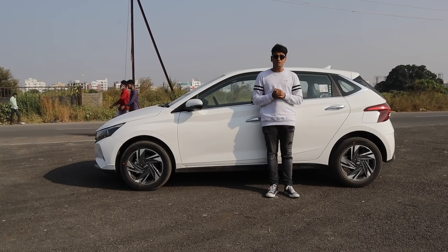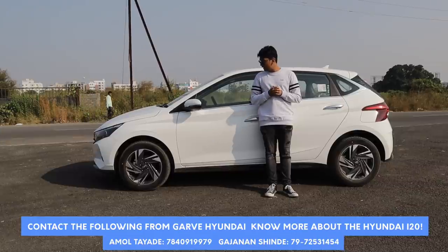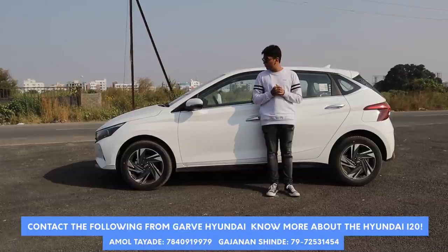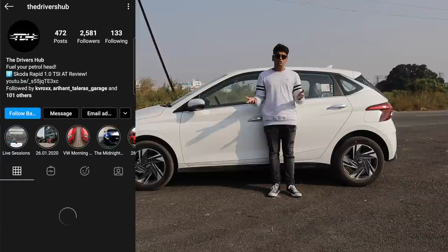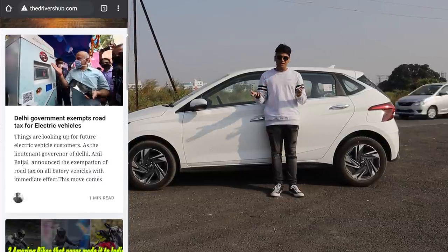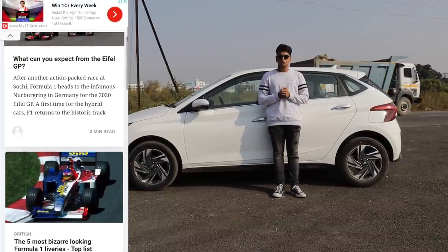Thank you so much for watching this video. A big shout out to Garvey Hyundai for giving us this vehicle. The i20 is a great car in my opinion — if you're in the market to buy one, check out Garvey Hyundai. Also check out our Instagram, our website where we post a lot of articles, and our Twitter where we put memes and other things. I'm Soum Zaraf and I'll see you in the next one.